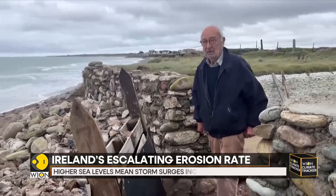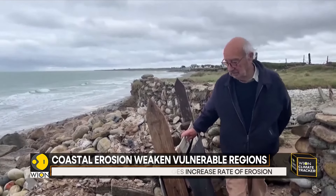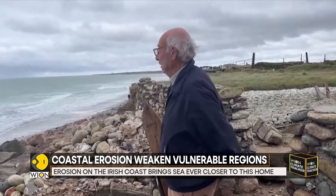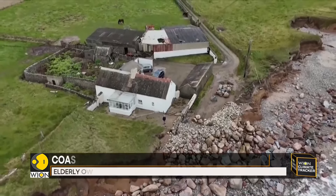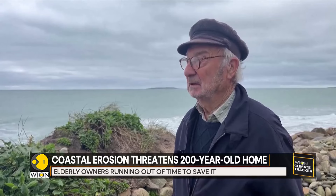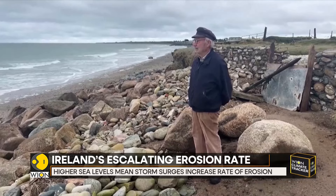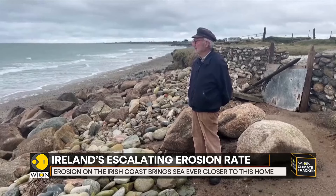Now waves smash up against the rock that Willie has piled up a few yards away from the garden wall. This was the house he grew up in, and until recently the couple and their relatives used it for holidays. The local council has said it can't help save the house, so all Willie can think to do is keep piling up more rocks.